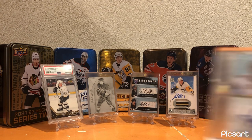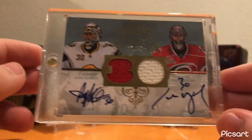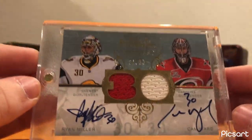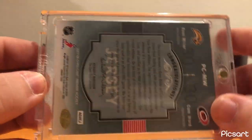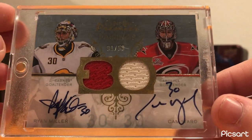For Carolina, I decided to use the O-Pee-Chee Premier Pairings Dual Jersey Auto of Ryan Miller and Cam Ward. Personally, I got it for the Ryan Miller part, but for Carolina I decided to use the Cam Ward side, because Cam Ward's also just a great goaltender. I watched him a lot when I was growing up, so I thought it would be a nice little card to use for the Carolina portion.